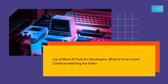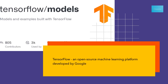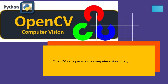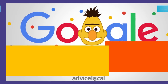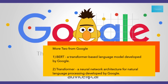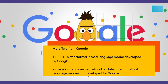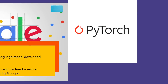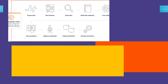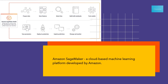Want to know more? Here is a list of AI tools for developers. TensorFlow, an open-source machine learning platform developed by Google. OpenCV, an open-source computer vision library. 1. BERT, a transformer-based language model developed by Google. 2. Transformer, a neural network architecture for natural language processing developed by Google. 3. PyTorch, an open-source machine learning platform developed by Facebook. 4. Amazon SageMaker, a cloud-based machine learning platform developed by Amazon.